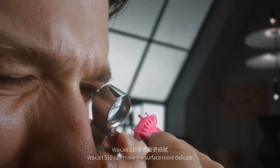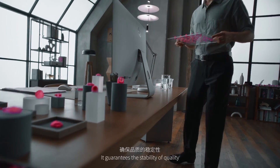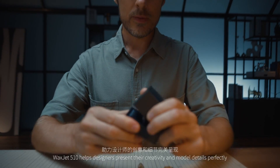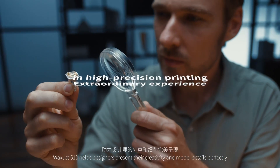WaxJet 510 can make the surface more delicate and make details clearer, guaranteeing the stability of quality. WaxJet 510 helps designers present their creativity and model details perfectly.